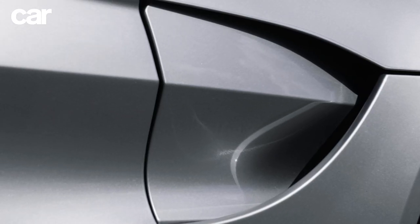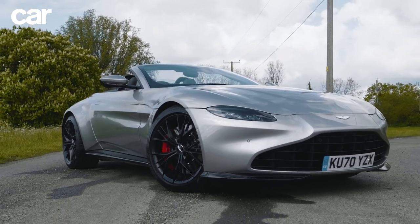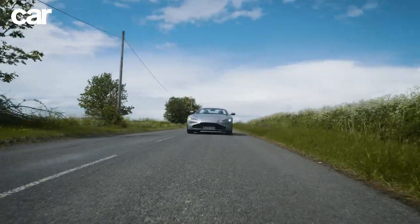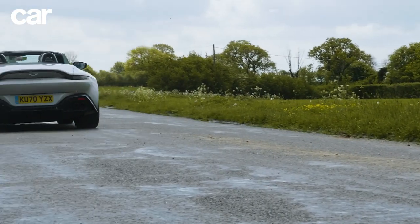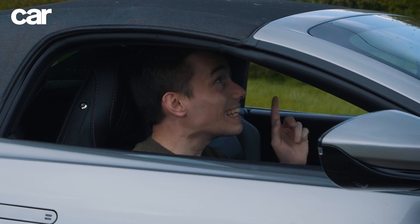This is an Aston Martin Vantage Roadster and it's the quickest car in the world. No, no, not like that — like this.